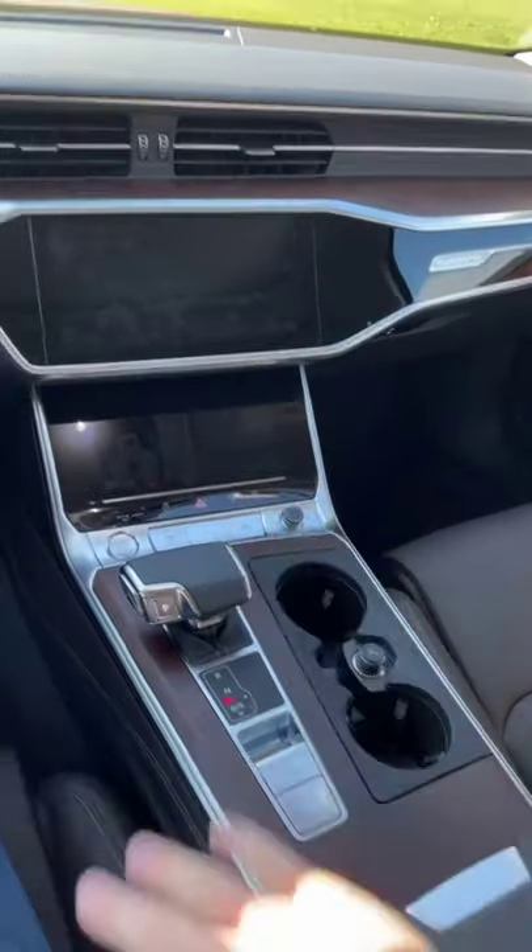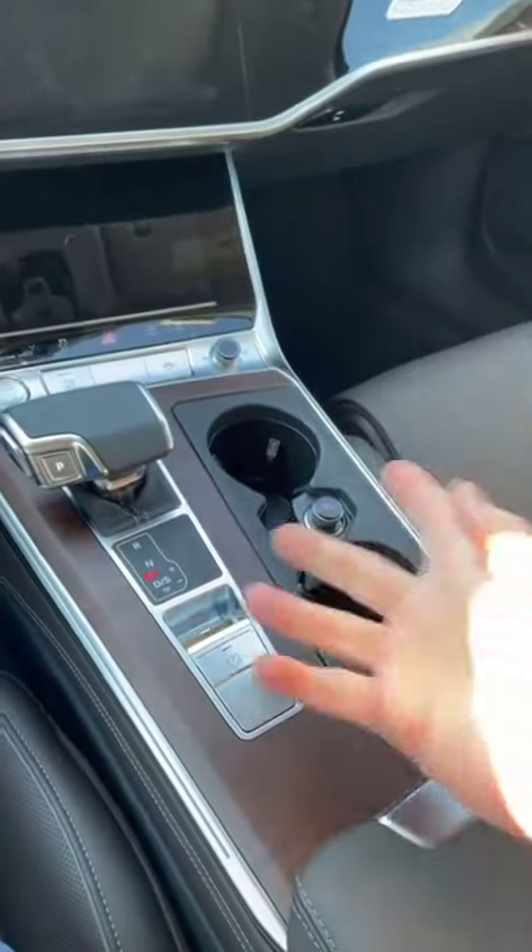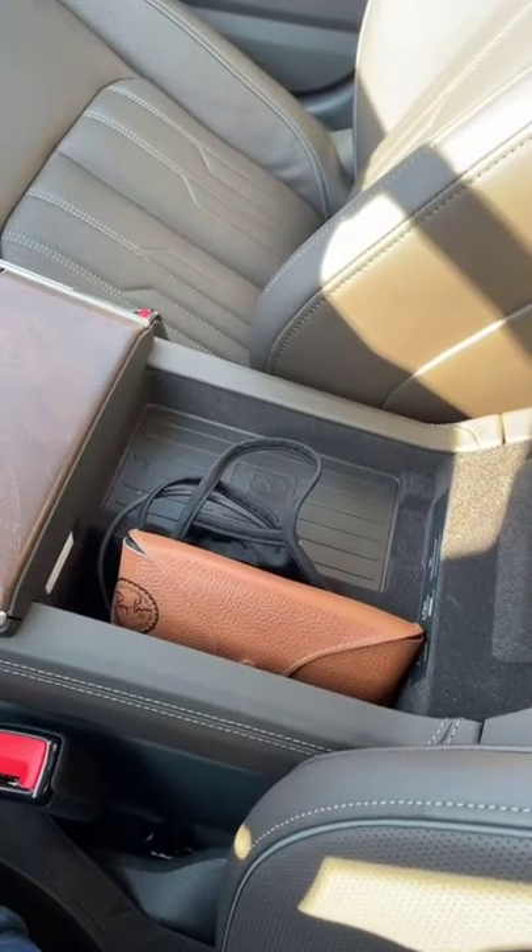Number four: the dashboard is pretty well laid out, but there's nowhere to put anything. You have two cup holders here, but if you want to put your phone, you have to open up the storage console to reveal the wireless charger.